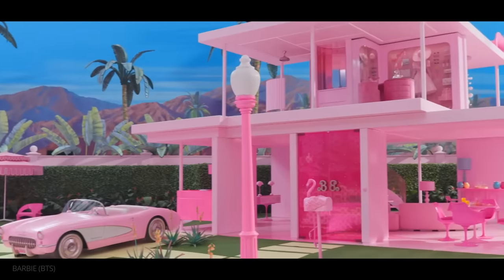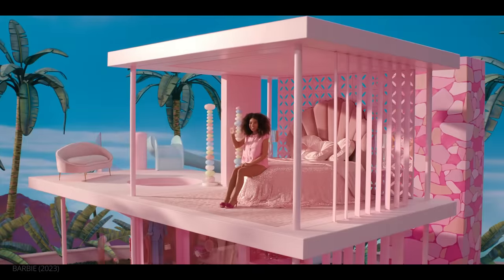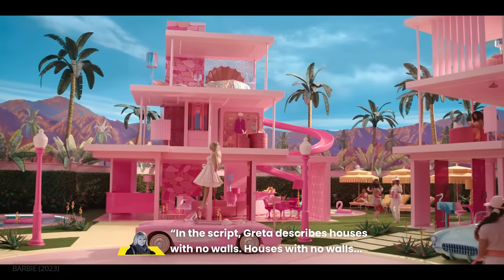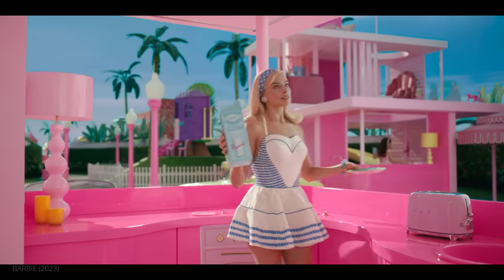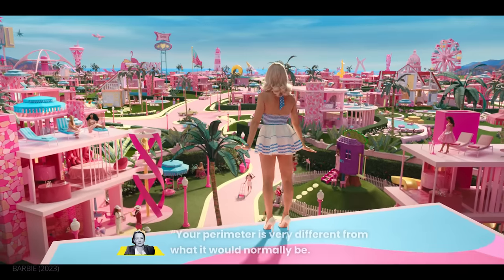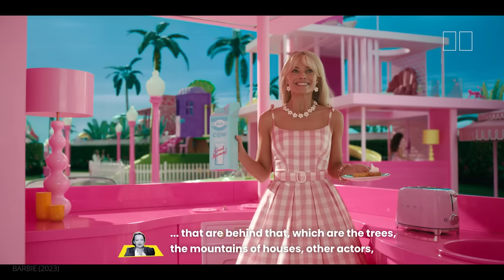When constructing the Barbie houses, Greenwood and Spencer decided that everything should be shrunk by 23%, emulating the feeling of a doll house where the doll is slightly too large for its home and furniture. One practical complication was the lack of walls — as Greenwood explains, houses with no walls wouldn't stand up, so they ended up with a chimney breast running through the middle with pink painted stonework. No walls also meant they needed to think about the 360-degree view far off in the distance. As Spencer notes, your perimeter is very different — your wallpaper is not just behind you, it's all the three-dimensional things behind that: the trees, the mountains, the houses, other actors.